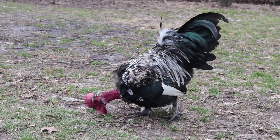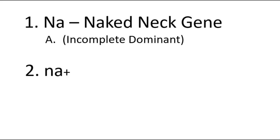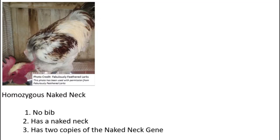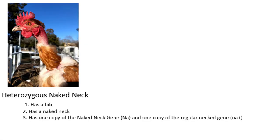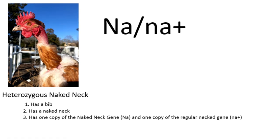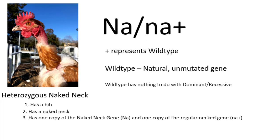Getting into breeding naked neck chickens, let's look at some terms and review six different Punnett squares. Capital Na represents the incomplete dominant naked neck gene, and lowercase na+ represents the recessive regular feathered neck. The genotype of a homozygous naked neck would be Na/Na. A heterozygous bird — one copy of the naked neck gene and one copy of the regular necked gene — would be Na/na+. This plus sign represents wild type, which is the natural unmutated gene like what would be found in red jungle fowl. The plus sign simply shows that a gene is wild type; it has nothing to do with dominance or recessiveness.